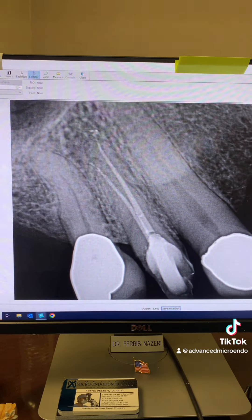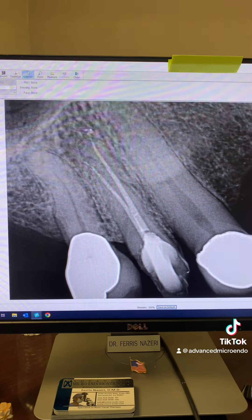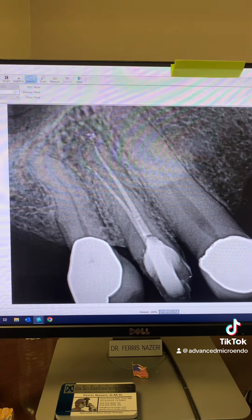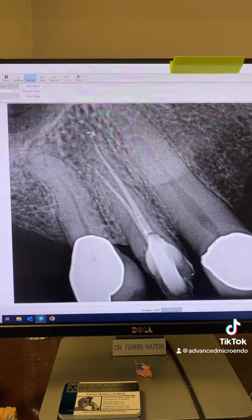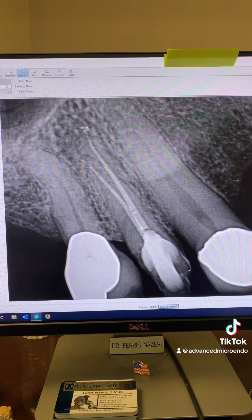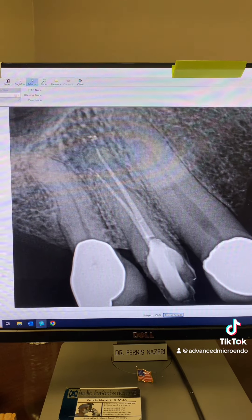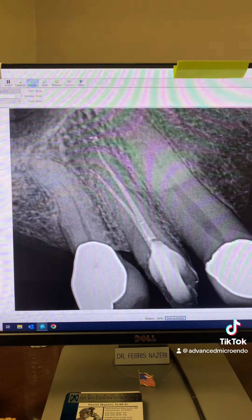For me, it could look like an extraction, but for the dentist they could easily save the tooth. Or I might think there's enough tooth left, but the restorative dentist — the one who takes over after my root canal — might determine there isn't. This is something the restorative dentist needs to handle: determine whether they can restore the tooth before referring, and not put that decision on our shoulders.